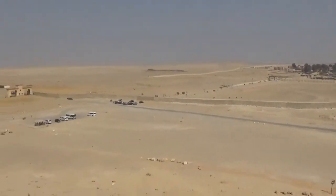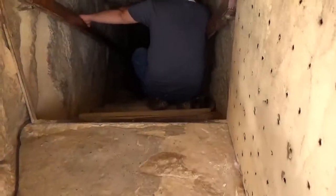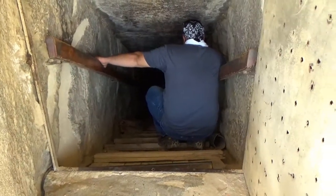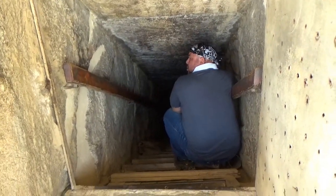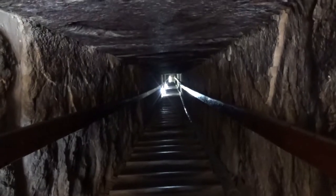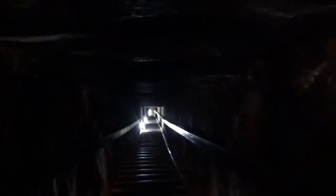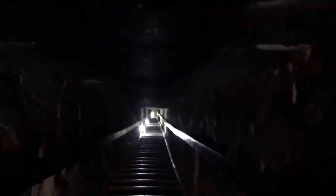We are about to descend into the depths of the Red Pyramid. Yusuf is waiting there to clear the entranceway, and this is going to be an exclusive private tour inside the structure. Here we go down into the northern pump shaft of the Red Pyramid. Bear with me — it is not the easiest thing to get down these stairs and record simultaneously.